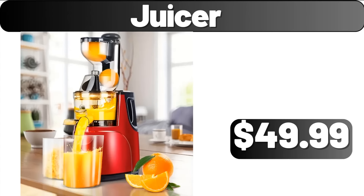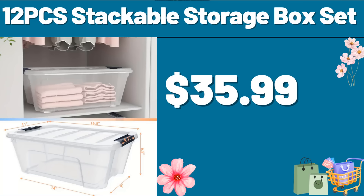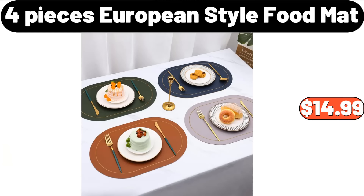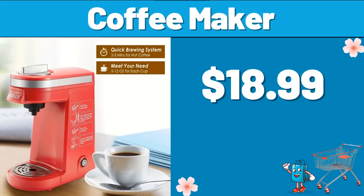Juicer, $49.99. 12-PCS Stackable Storage Box Set, $35.99. Flat or Watt Grill Topper, $6.99. 4-Pieces European Style Food Mat, $14.99. Coffee Maker, $18.99.